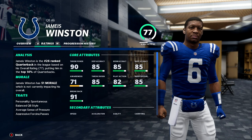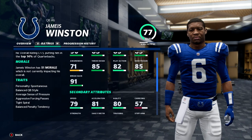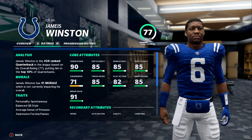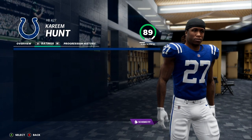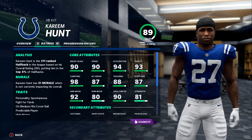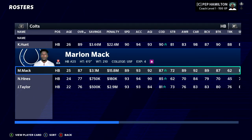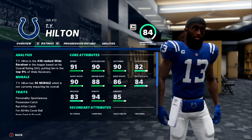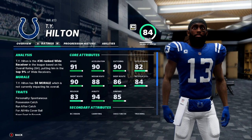We go up against the Colts and they are led by Jameis Winston. He was signed to a deal in free agency and looks like he might be their quarterback of the now and the future. He's decent — number 26 in the league — but Jameis Winston is going to force passes, so we've got to get pressure on him. They did sign Kareem Hunt, and that's one thing about Madden that's still broken in franchise: they always stack positions they don't need to. Look at their running back group — Kareem Hunt, Mack, Hines, and Jonathan Taylor all in the same backfield. Definitely something that has to be addressed in Madden.